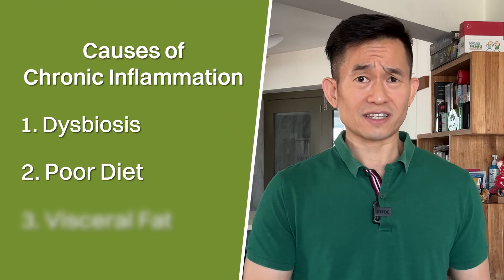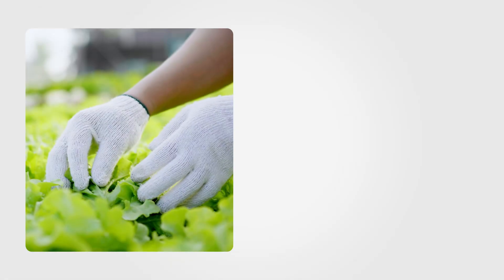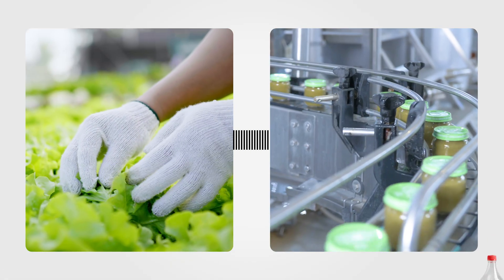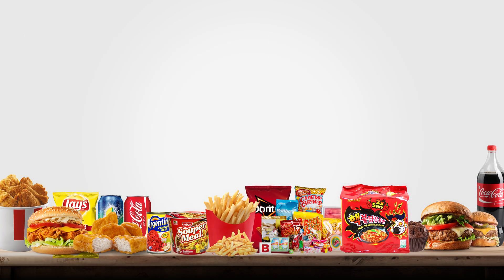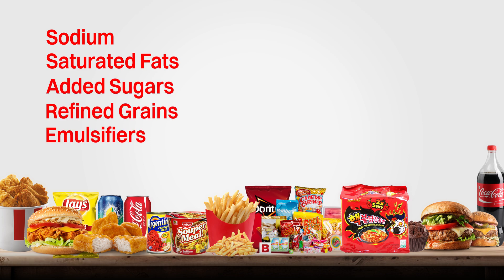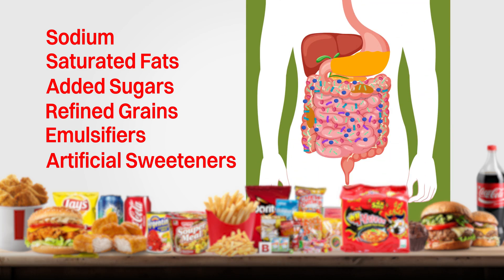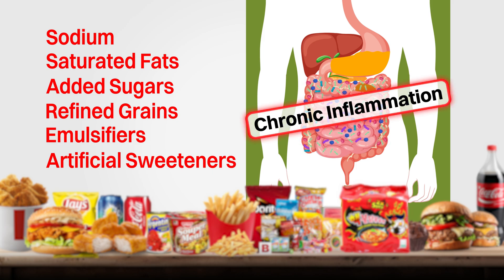Number two: as we might expect, a poor diet can lead to the development of chronic inflammation. As humans transition from agricultural to industrial societies, the foods we eat have increasingly become more processed and include more sodium, saturated fats, added sugars, refined grains, emulsifiers, and more recently artificial sweeteners — all of which have been independently shown to modify the gut microbiota and/or cause chronic inflammation.